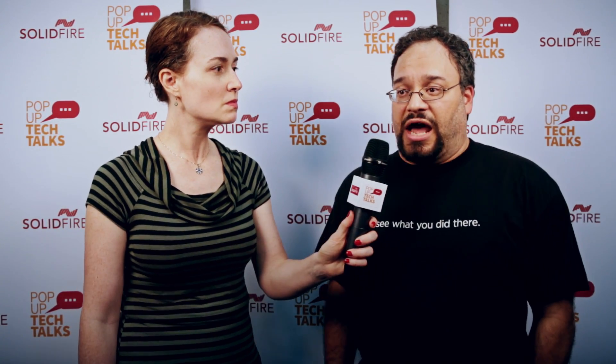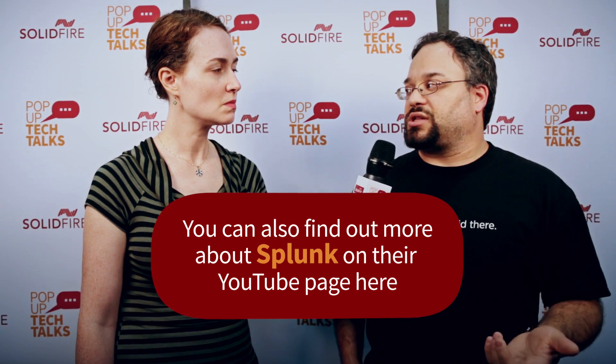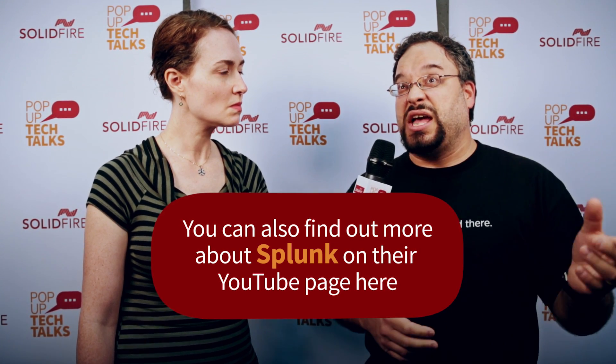Very cool. So where can people go to learn more about this? I would say go to splunk.com — we've got a lot of solutions we're doing with Cisco, and this is one that's actually at our user conference at the end of September. Cisco's going to be presenting this story, so I don't have a link right this moment, but if you go to conf.splunk.com, we're putting the sessions up soon and you can find more details there. Awesome, thank you so much for sharing with us, Hal. Welcome. And we will see you next time on Pop-Up Tech Talks.